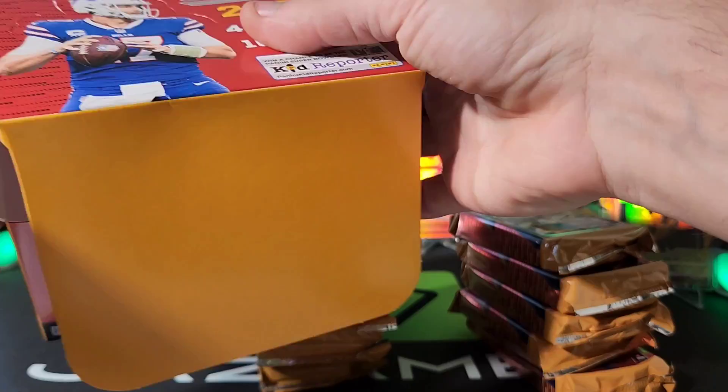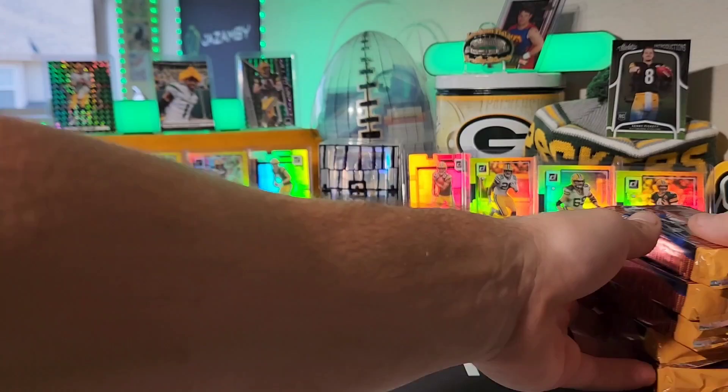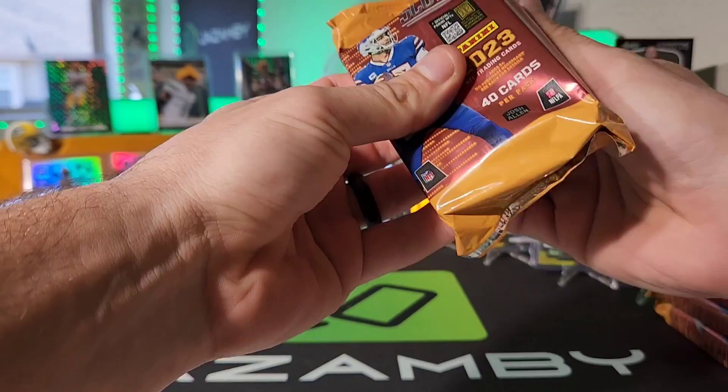It's not just going to be those four autos — you're going to get a lot more numbered cards too. This is cool because Josh Allen is going to pop right out of that box topper, so we'll set him up off to the side. Look at these packs — that is a thick pack, that is insane. Let's move these to the side and get started.